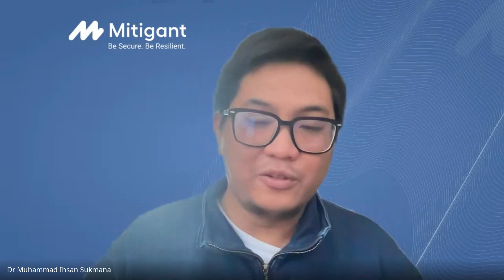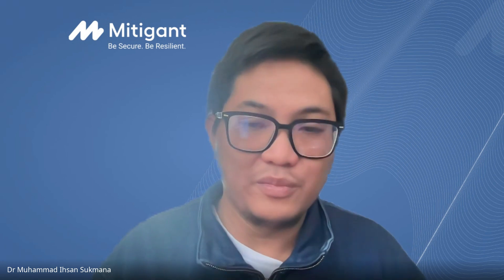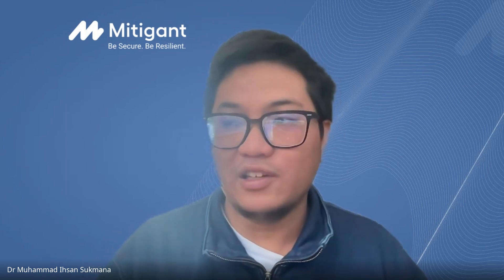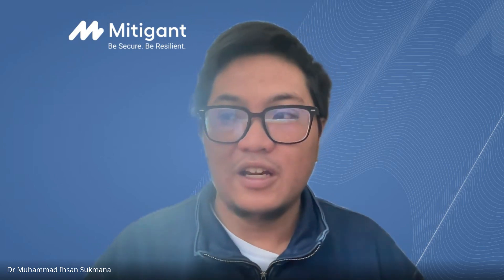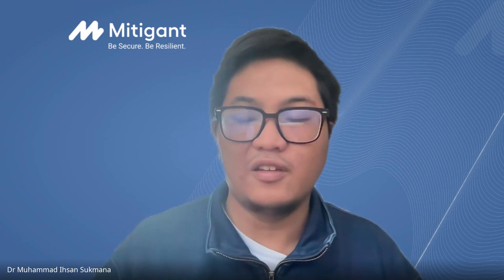Hello everyone. Good afternoon, and welcome to our webinar today from Mitigen and KarmaSec. We have a really special guest today, Kevin Kloff, Solution Architect from KarmaSec. And today, we'll be talking about requirements for a secure cloud lifecycle.